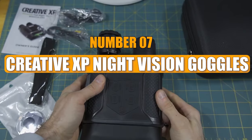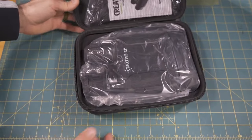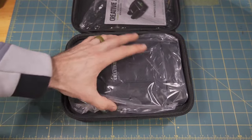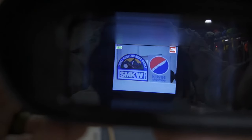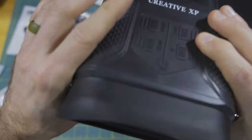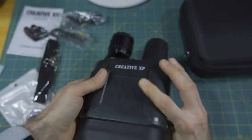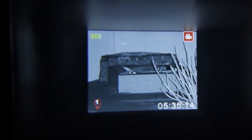Number 7: Creative XP Night Vision Goggles. These night vision goggles from Creative XP offer a versatile tool for security services, hunters, farmers, and ecologists. Equipped with built-in night vision and the ability to capture pictures, these binoculars are suitable for surveillance at any time of day. With a range of 1,640 feet in total darkness, the goggles feature a 2.3-inch TFT screen for viewing captured targets. Priced at around $400, they promise crisp, clear images for extended periods, even in adverse weather conditions.